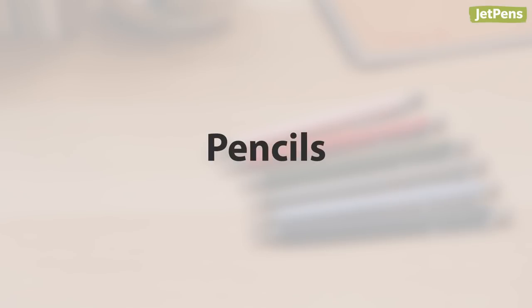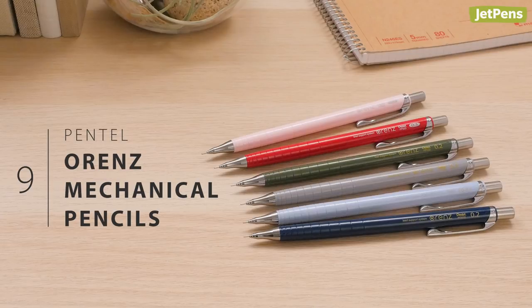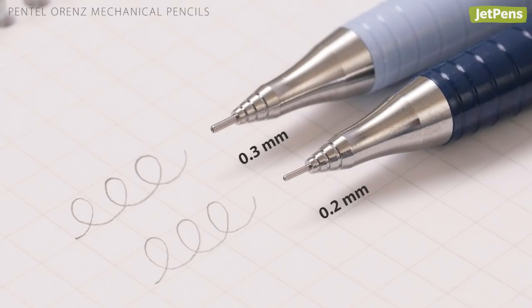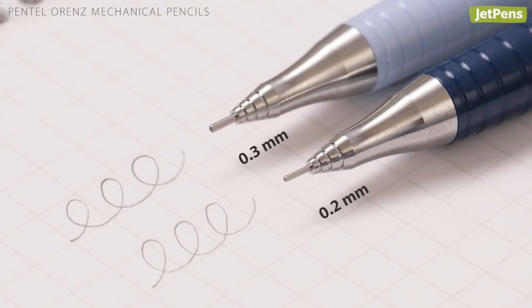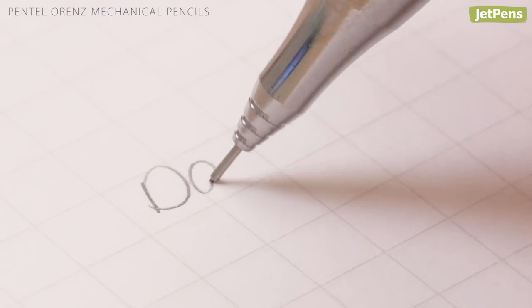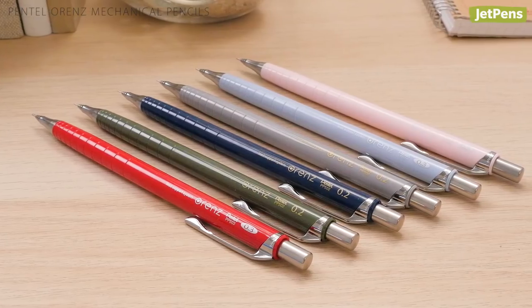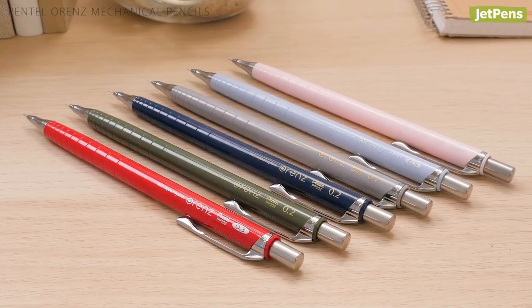Pencils: The Pentel Orenz is a marvel in the mechanical pencil world. It boasts a range of minuscule tip sizes, including 0.2 millimeters. Its lead-protecting guide pipe ensures that the fine tip won't break as you write. This year they released four classic colors and two pastel colors.